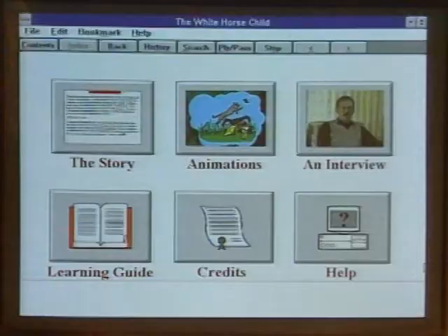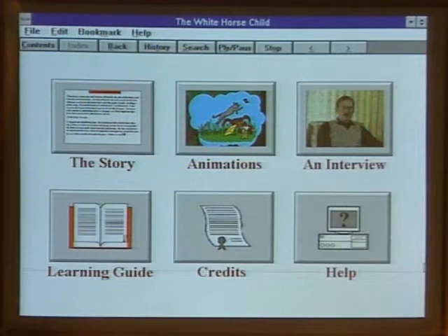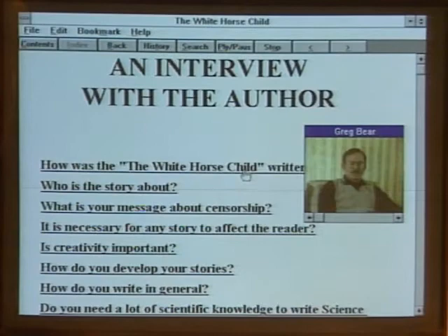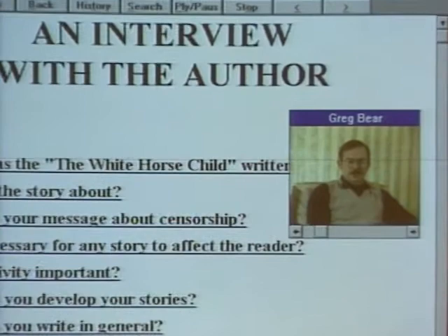Fred, let's turn to you on eBook — what approach are you taking to electronic publishing? Well, let me show you one of our books. This is The White Horse Child by Hugo and Nebula Award-winning science fiction author Greg Bear. We have a series of multimedia elements to the electronic book, starting with an interview with the author himself. This is a series of questions — for example, 'How was The White Horse Child written?' — and you can click on it to get a digital movie response of the author answering the question. One of the things you always want to do is talk to the author, and you actually do it here. There's a whole series of questions you can deal with there.